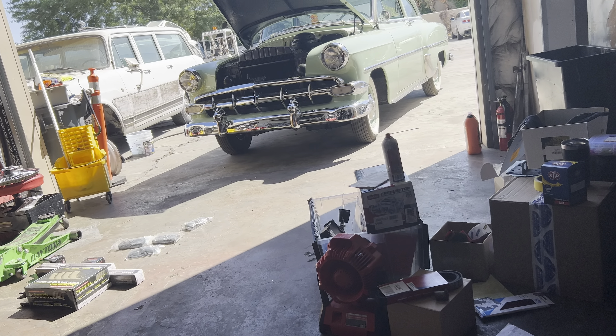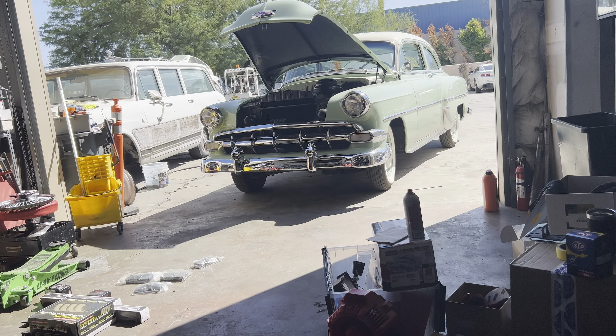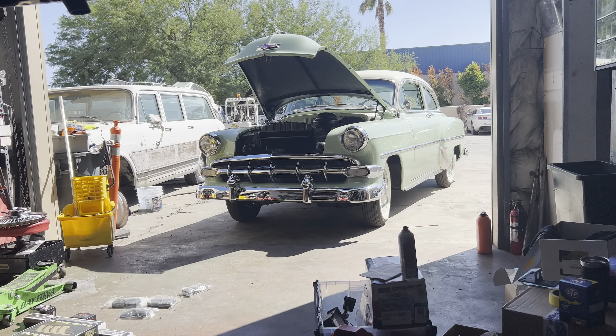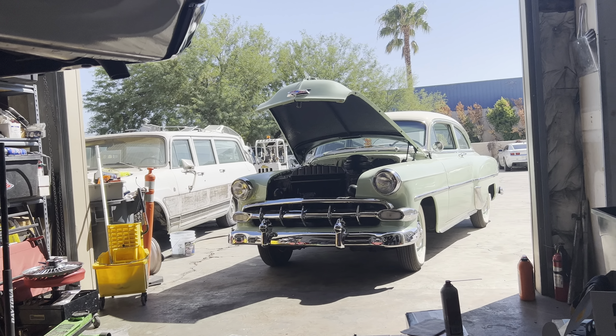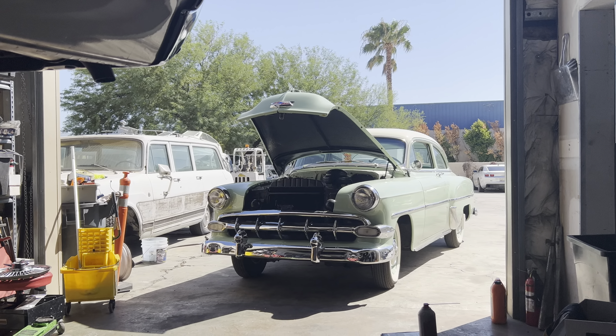What's up guys? Look what we got. That should be the starter for the '54. So hopefully later on this evening we're putting that bad boy in there.